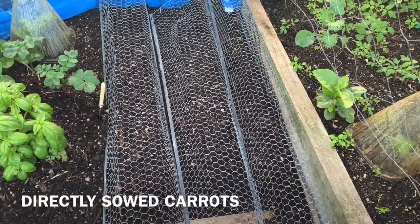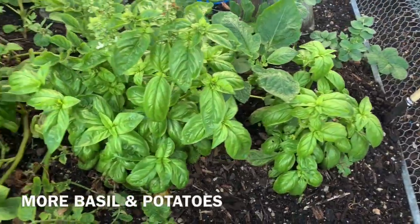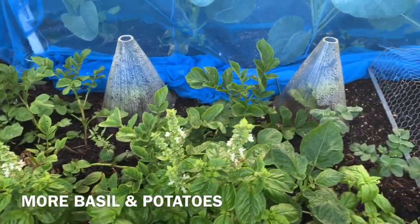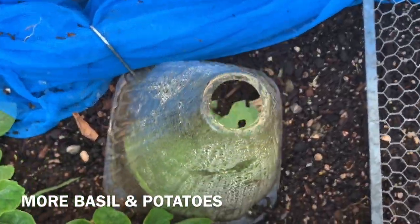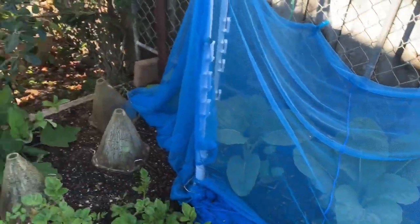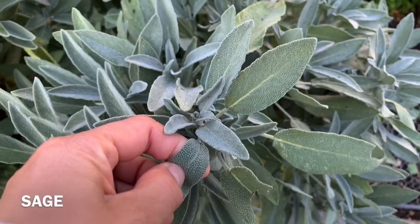Still not sprouting. I've got basil — they're flowering already. And potatoes. And broccolis there. Sage — another favourite. Is that good? Smells so nice.